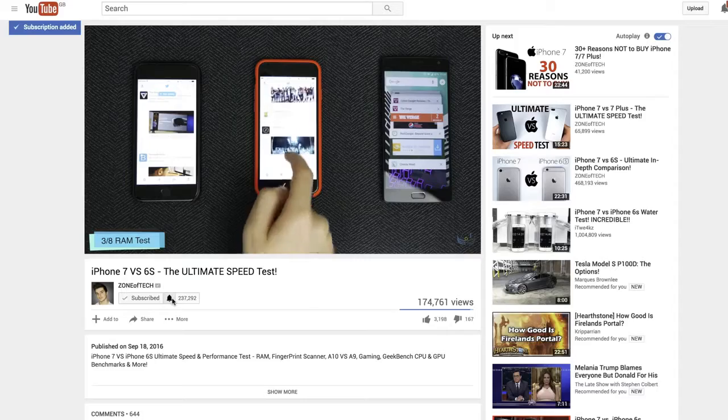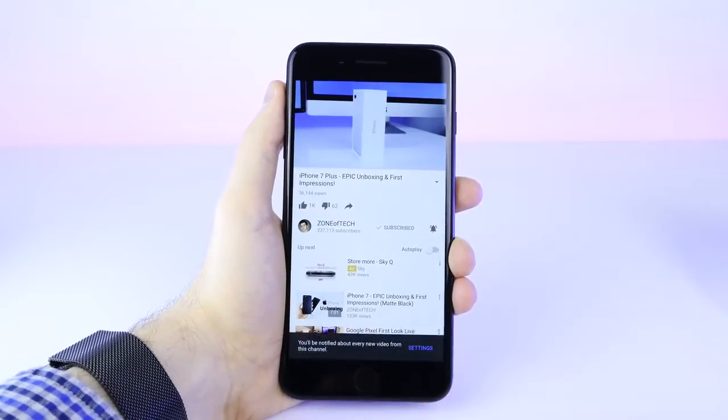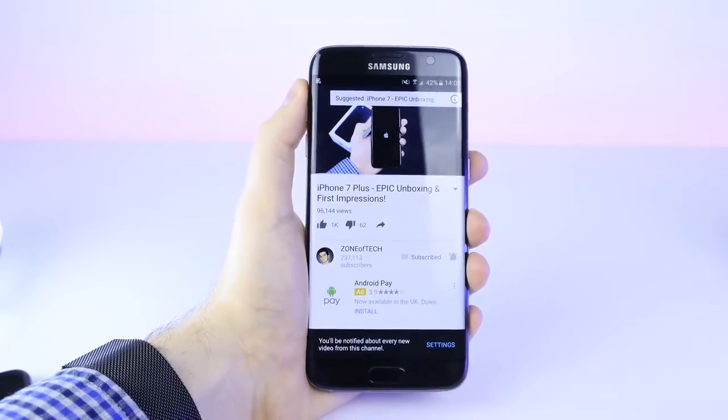What do you guys think of the Samsung Galaxy S8? Who's excited for the S8? What are your top three features you'd like to see in the next Samsung Galaxy phone? Don't forget to enable notifications on my channel on both desktop and mobile by clicking the bell icon next to my channel. Feel free to follow me on Twitter at ZoneofTech for more tech and Samsung Galaxy S8 updates. Thank you all for watching - I'm Daniel, and I'll see you guys in the next one. ZoneofTech signing out. Cheers.